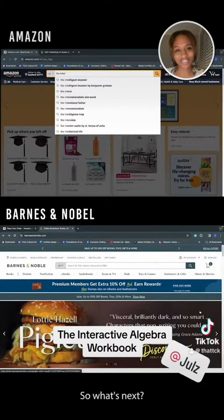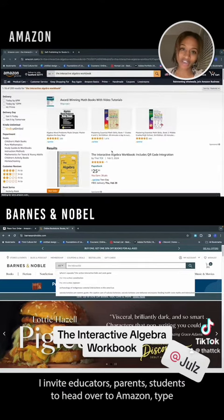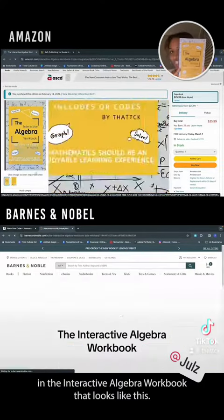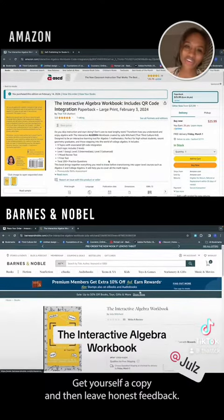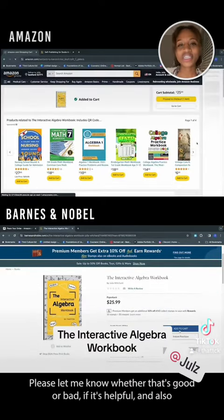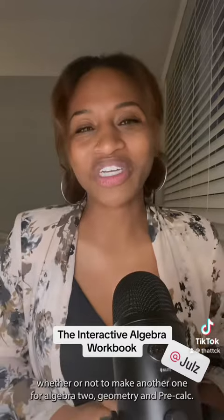So what's next? I invite educators, parents, and students to head over to Amazon, type in the interactive algebra workbook that looks like this, get yourself a copy, and then leave honest feedback. Please let me know whether that's good or bad, if it's helpful, and also whether or not to make another one for Algebra 2, Geometry, and Pre-Calc. Let's make learning an enjoyable experience for all. Thank you for watching.